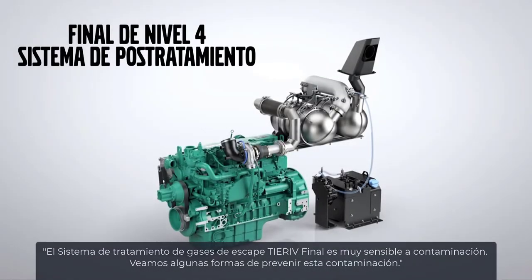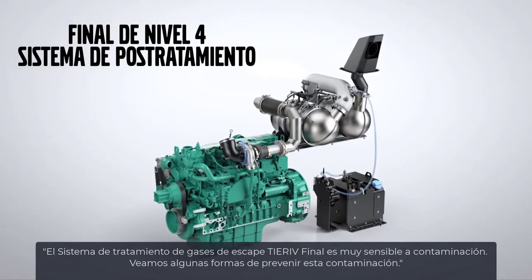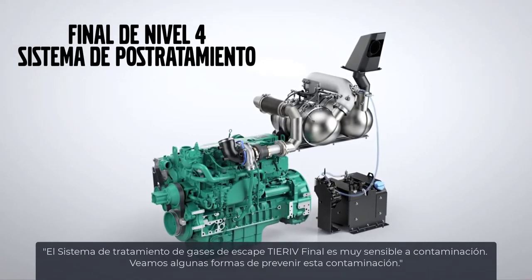The Tier 4 final emissions after treatment system is very sensitive to contamination. Let's take a look at a few ways to prevent contamination.